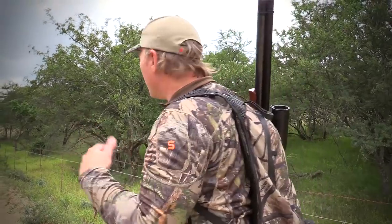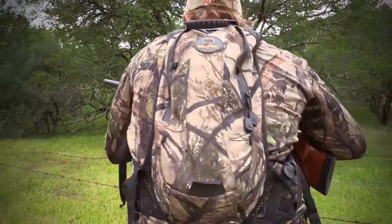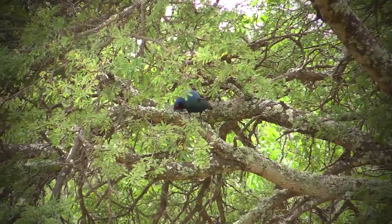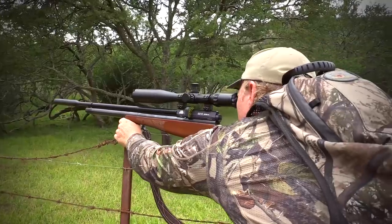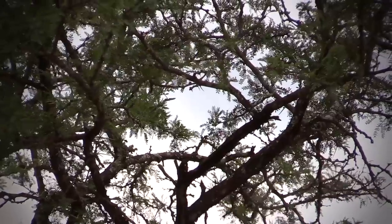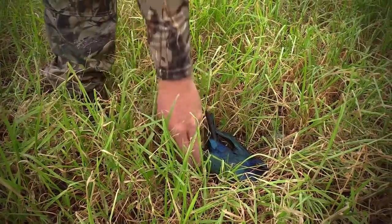There's a couple just down there. I nailed the shot on the first one but didn't want to waste any time to take down the second. Straight down — just how we want it. What a day and a job well done.